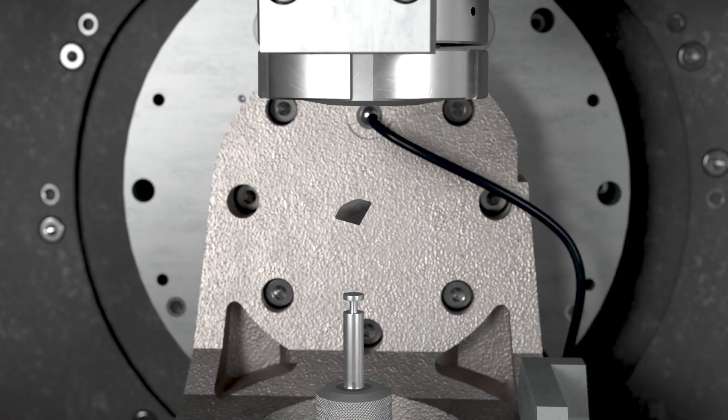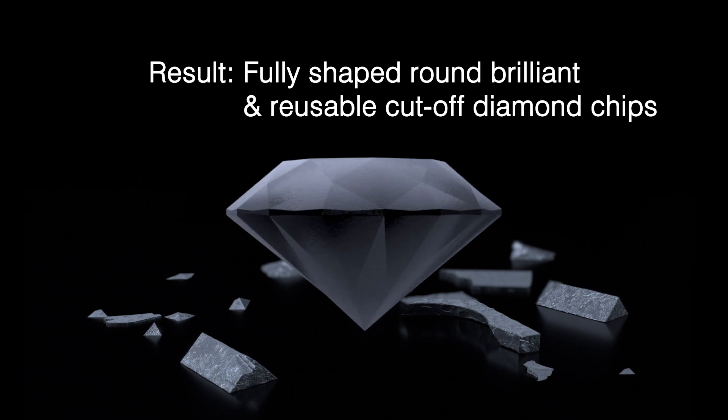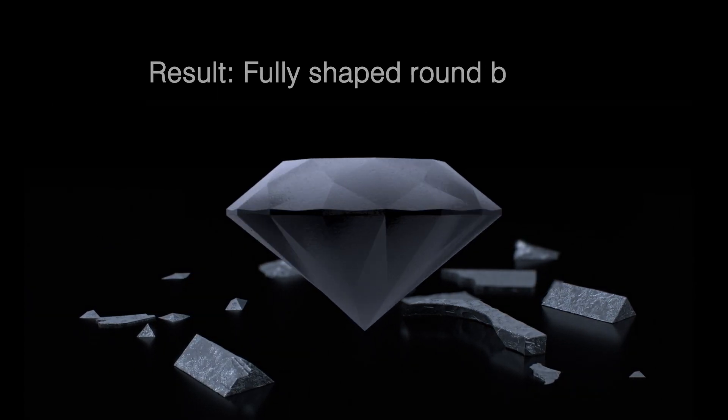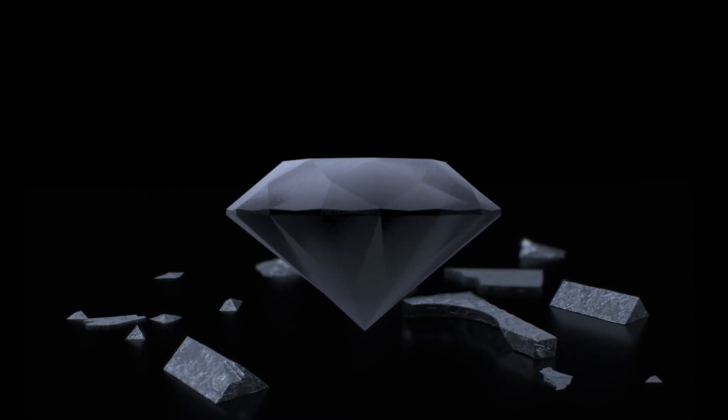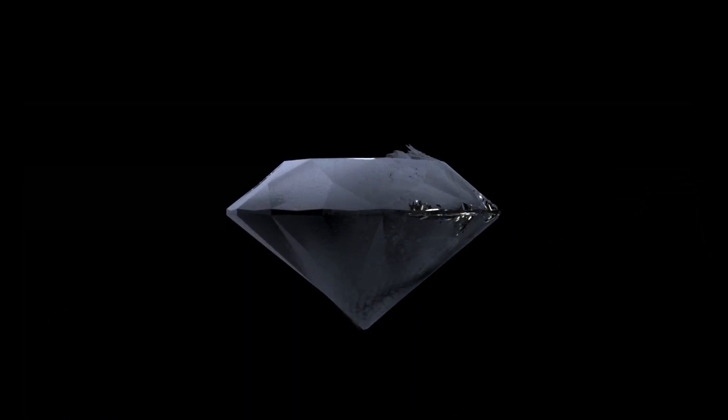The result? A perfectly shaped diamond with 57 facets. In addition, customers also benefit from increased value due to reusable cut-off diamond chips. After completion of the DaVinci process, a final polishing step will bring out the desired shine and add the finishing touch.